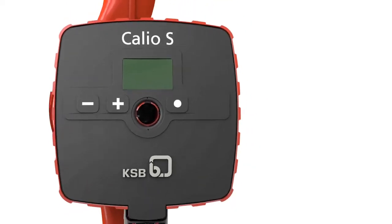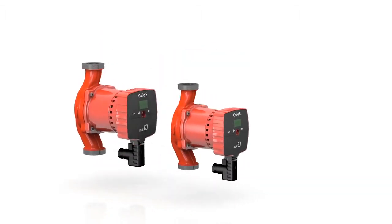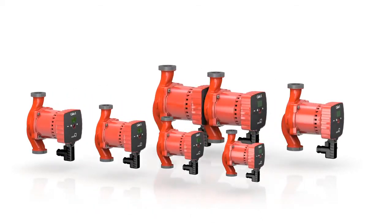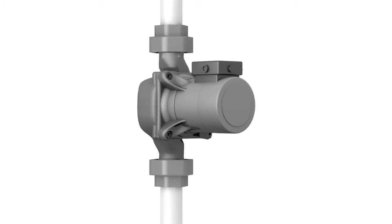Protective and manual functions ensure a high availability of Calio S circulators. Standard overall lengths of the 10 new pump sizes make replacement of other manufacturers' products a breeze.